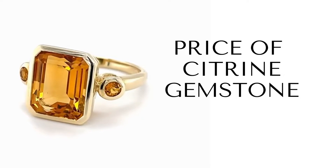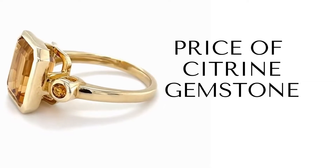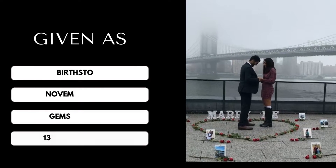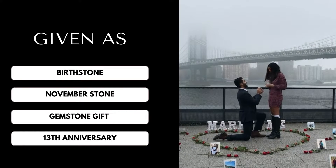Hello friends. In today's video we will talk about price of Citrine gemstone. Citrine is the birthstone for the month of November. It is given as the gemstone gift for the 13th anniversary.